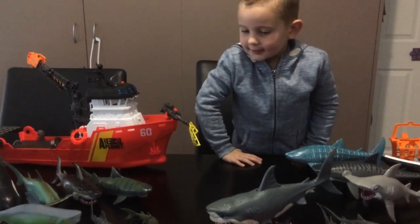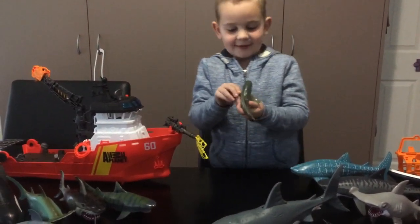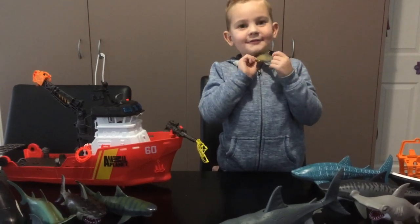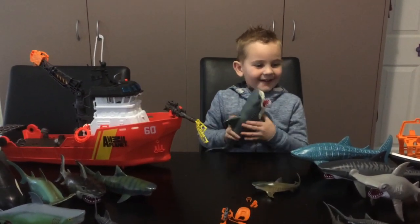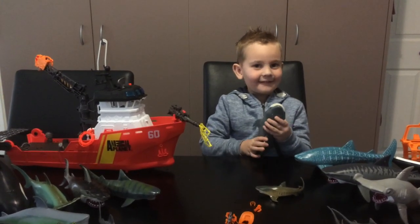And this is a very cool shark toy. It's really, really cool.